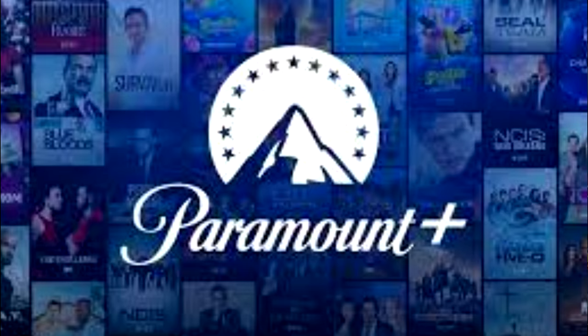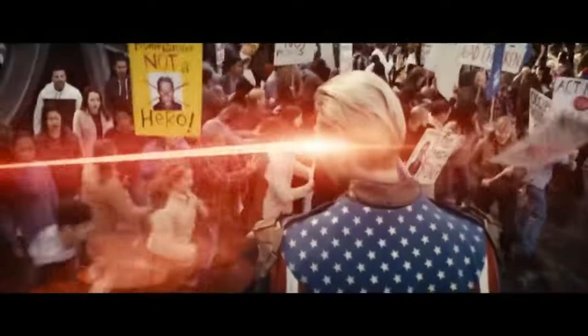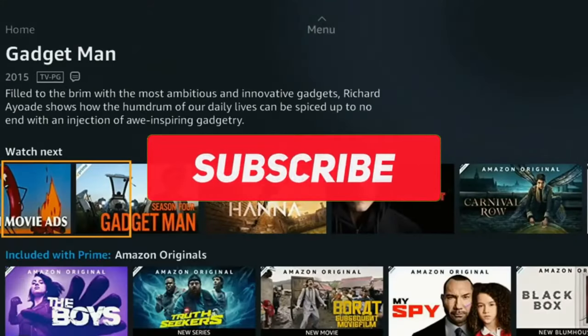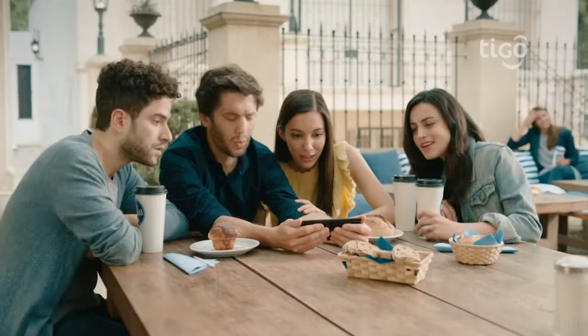How to get Paramount Plus for free. Hello, everything is fine. Welcome to the Streaming Prime channel, where I bring tips to help you and also take several questions. Today I will teach you how to get Paramount Plus for free. Before we continue the video, I would like to ask you to like and subscribe to the channel.